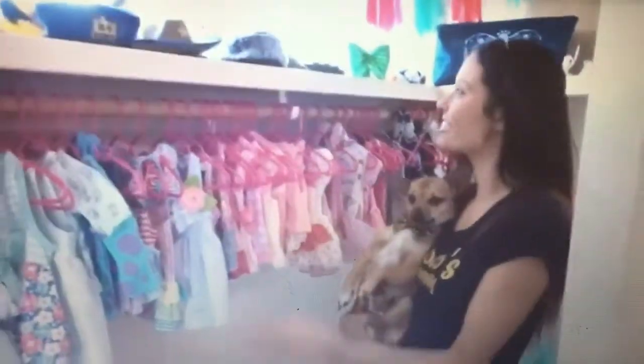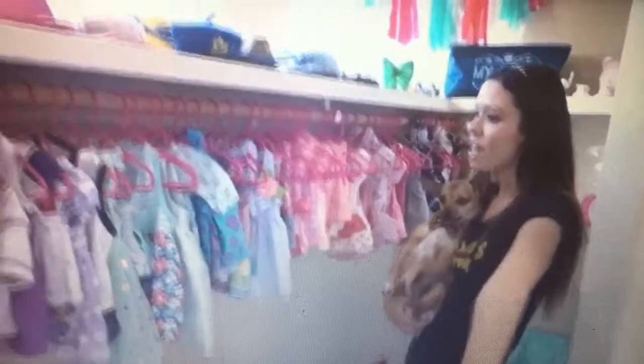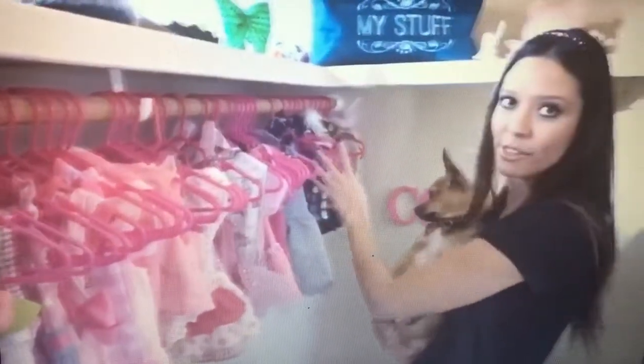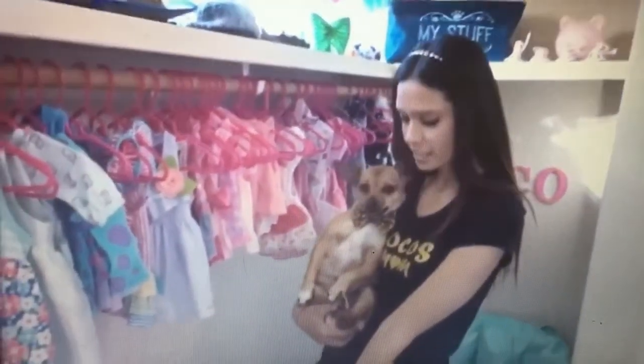These are not all of her clothes — I usually change them out about once a month. She has so many, I want her to get to wear them all. They're all color-coordinated. Back here she has her little NFL gear; she has almost every football team so she can kind of choose. These are all of her hats up here, and up here her pairs of shoes. She has some more shoes down here.